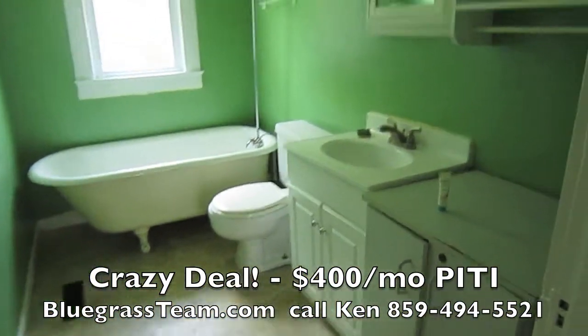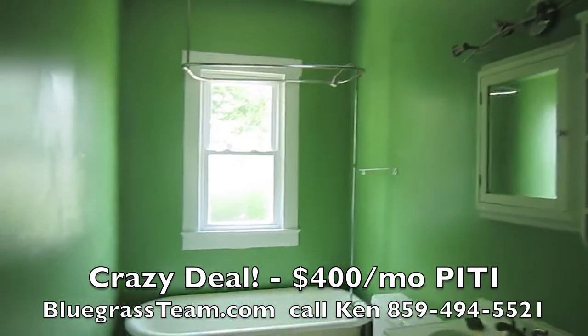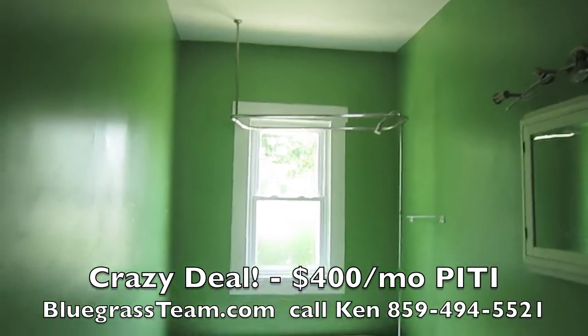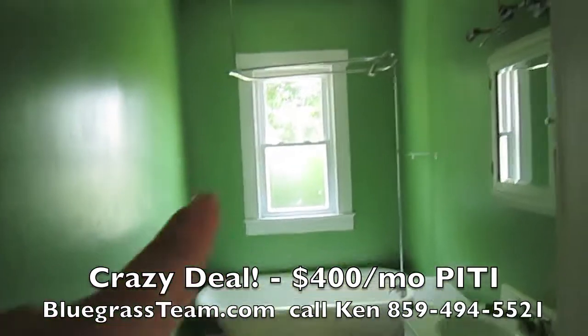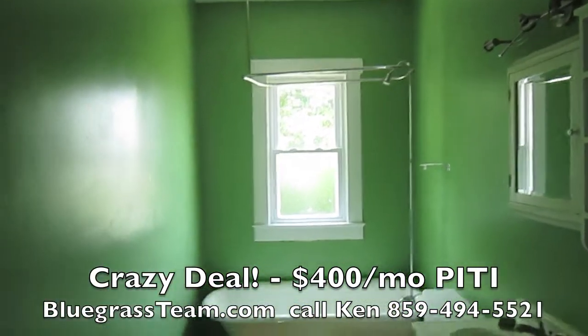Here's the bathroom with the clawfoot tub. Love that — how luxurious is that? Contemporary lighting. And then you just put the curtain up around that ring and you're all set.